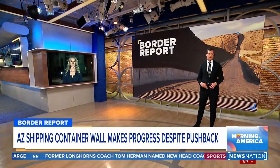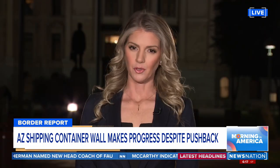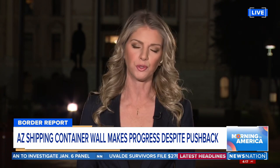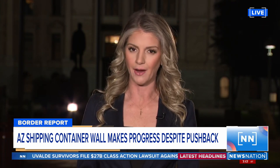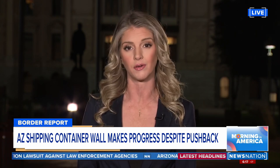Allie Bradley has been following this story from the beginning and joins us live with a progress update. This controversial way of securing the border that the governor is doing is in full swing. We're looking at more than 834 containers now in place, stretching more than three miles through a national forest here in Arizona. Governor Ducey saying regardless of the pushback he's getting, he's not slowing down.